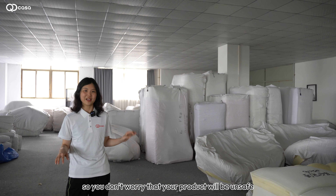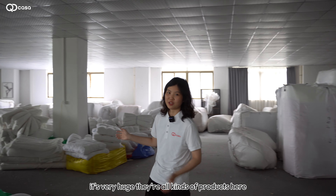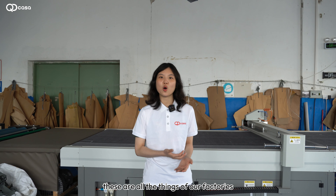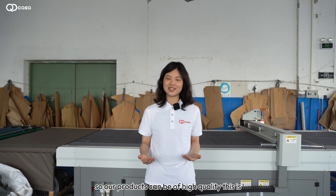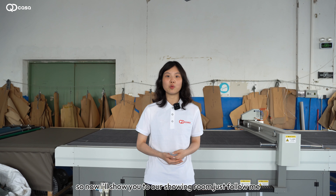You don't need to worry that your products will be unsafe — they are very safe. There are all kinds of products here. As you can see, these are the things of our factory: high-tech machines and skillful workers, so our products can be of high quality. This is what we always stick to. Now I'll show you our showroom — just follow me, let's go.